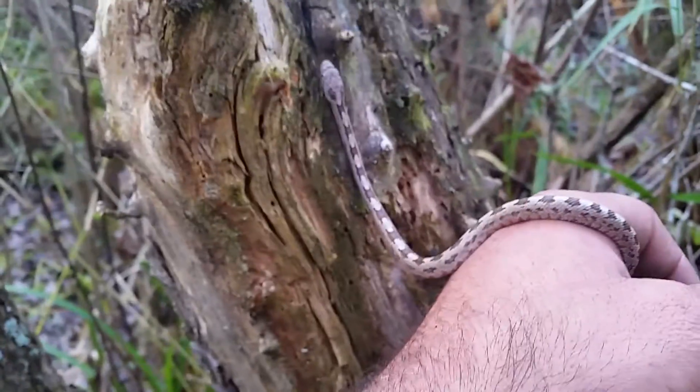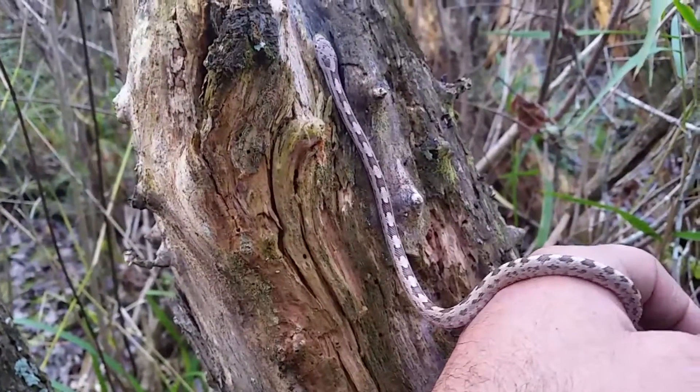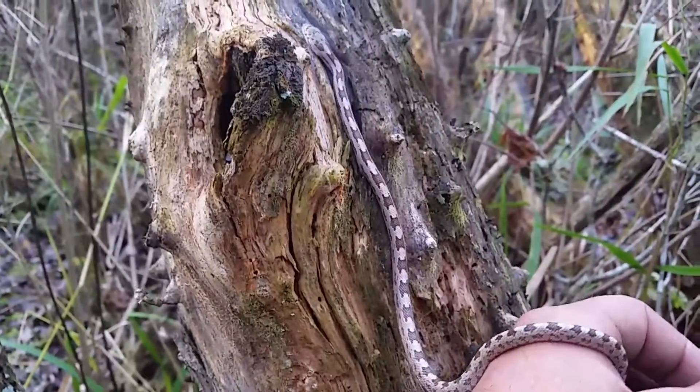Thanks everyone for tuning in to my YouTube channel. I'm Alex. Today I want to introduce you to a species of snake called the gray rat snake.